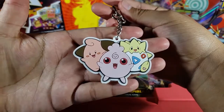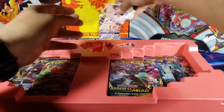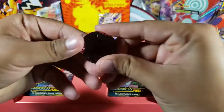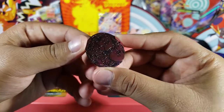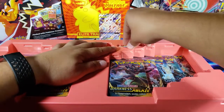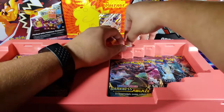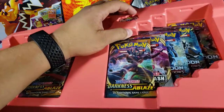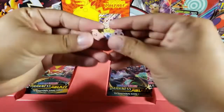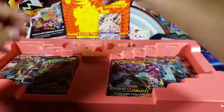We also got a keychain of the three babies — very, very nice. We got a coin of the three babies as well — a little dark but pretty cool. I've never seen that coin before. I think all these little things — the pin, the coin, the keychain — you can only get these if you buy the box. Let's pop out the pin. Very cool pin — you guys know I like these Pokémon pins.